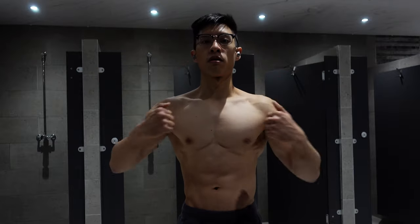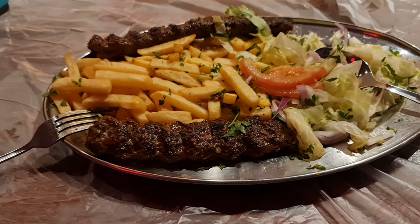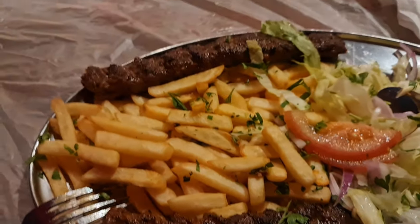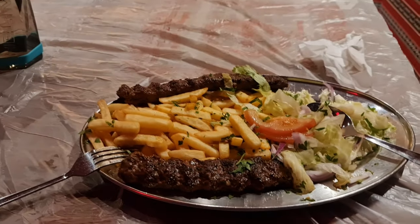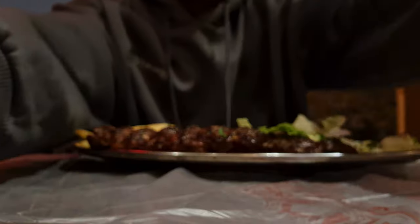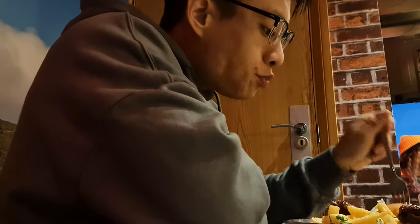Biceps are kind of getting there — biceps have always been something I needed to work on more. Tried to get that double front double bicep pose. After the workout I went to get some food nearby at a Yemeni place — lamb kofta, hit the spot for sure. Got that meal down, then cycled home and basically passed out because I was completely shattered.